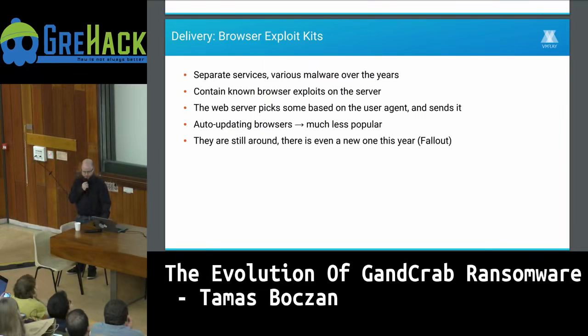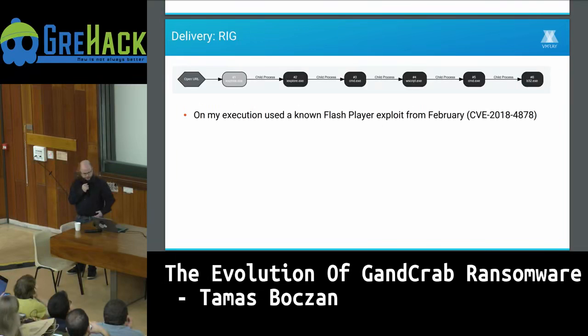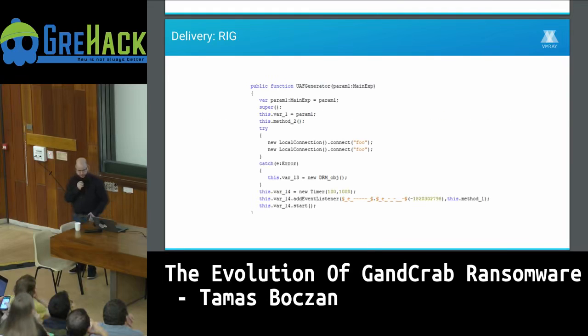There's even a new exploit kit this year called Fallout. One of the popular ones was Rig, which used a known Flash Player exploit — a use-after-free vulnerability inside Flash Player's DR implementation. It needs an SWF file with an ActionScript inside. Interestingly it was partly obfuscated, but the relevant part was not obfuscated and it also used debug symbols, so the part that launched the use-after-free was just called 'UAF generator.'